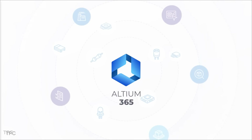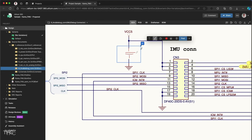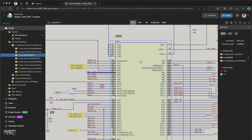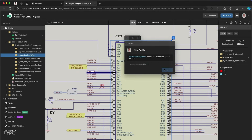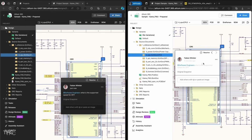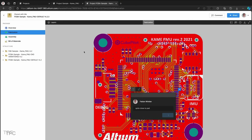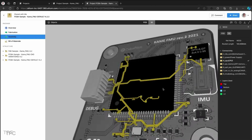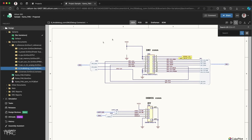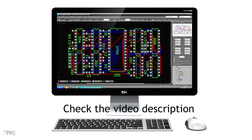Before moving on to the next project, a word from our sponsor. Altium 365 is a powerful PCB design platform that makes it easy to share your design files with your team. Members can view, edit, and comment in real-time, streamlining collaboration. You can even send your design directly to the manufacturer, simplifying the process and boosting workflow efficiency. If you're a student looking to kick-start your PCB design career, Altium Student Lab offers online courses and free access to their cutting-edge design software to help you master the basics of PCB design and ECAD fundamentals. Check the description for more details.